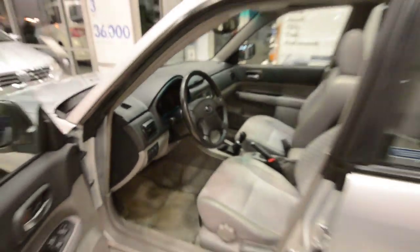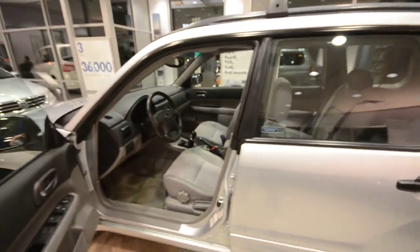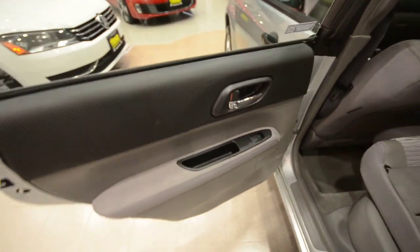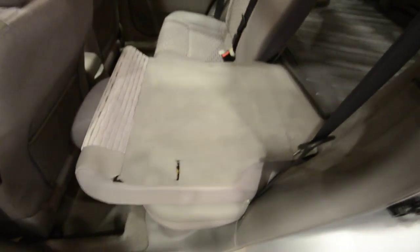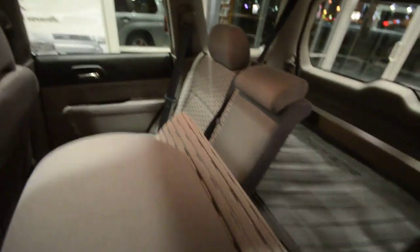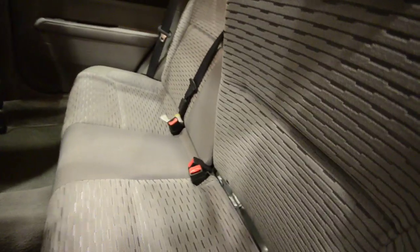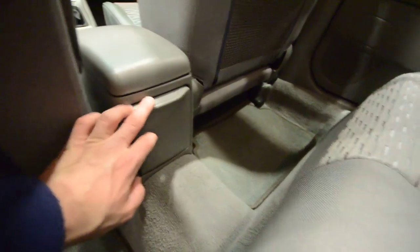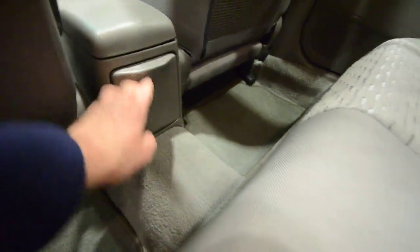The beauty of the Subaru all-wheel drive is that you have the capability to take it off-road, but it's not a monstrous 4x4 — it's very comfortable and car-like, drives really nice. In the back you have power windows, and the rear seats fold 60/40. I have the driver seat all the way forward so it's a little tight back here.